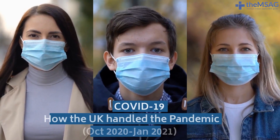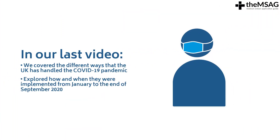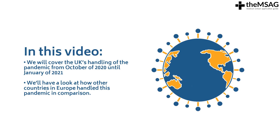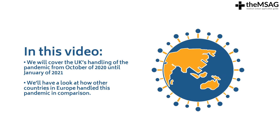Welcome back to the MSAG COVID-19 Timeline, covering the handling of the pandemic. In our last video, we broadly covered the different ways that the UK has handled the COVID-19 pandemic, and explored how and when they were implemented from January to the end of September 2020. In this video, we will cover the UK's handling of the pandemic from October 2020 until January 2021. Then we'll have a look at how other countries in Europe handled this pandemic in comparison.